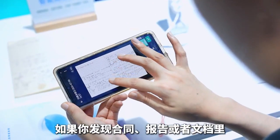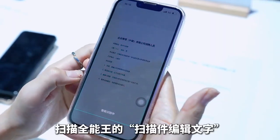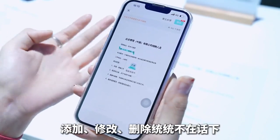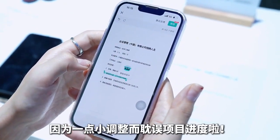If you find any missing information in contract reports or documents, or wish to make minor changes, the scan key can be used to edit the text directly — adding, modifying, and deleting without fear of delays. Making sure we no longer worry about one small tweak holding up the whole project.